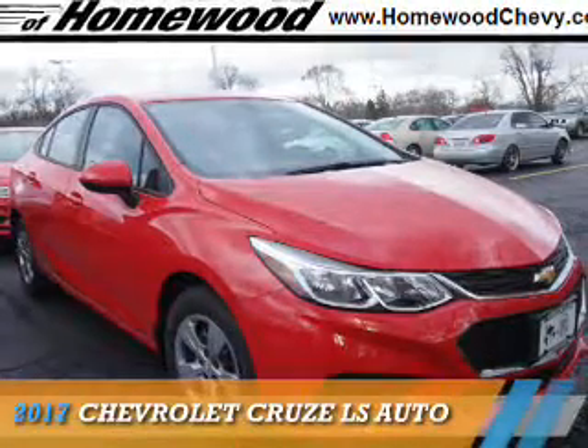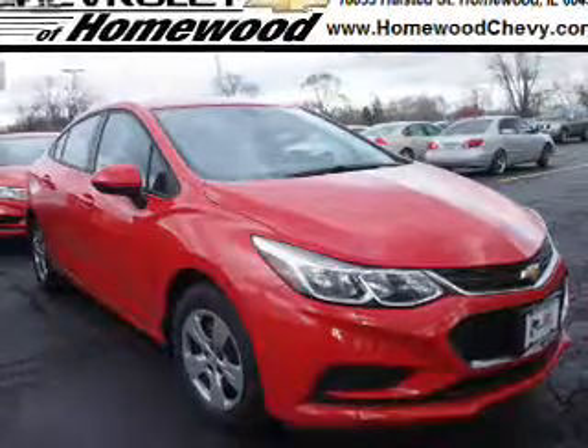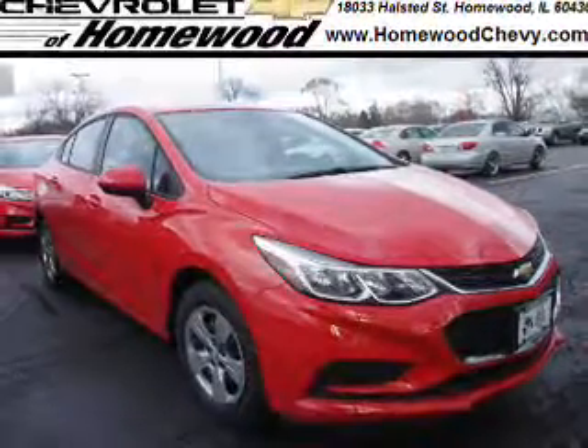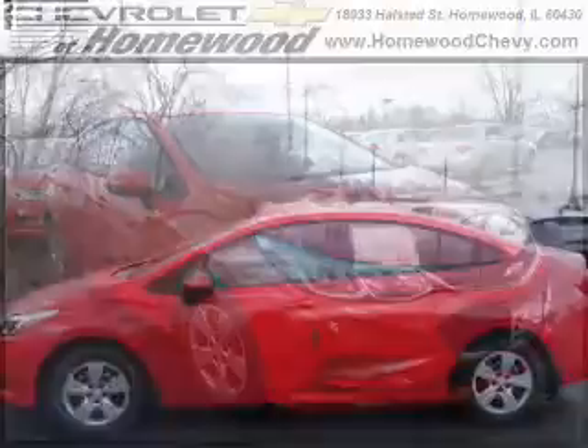Presenting the 2017 Chevrolet Cruze. It's powered by front wheel drive, a 1.4 liter, 4 cylinder engine, and a 6 speed automatic transmission.